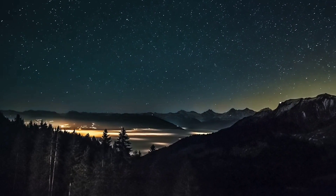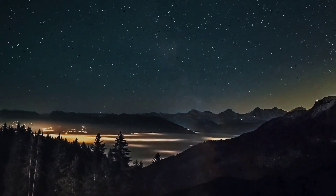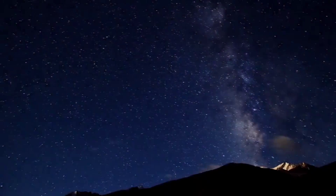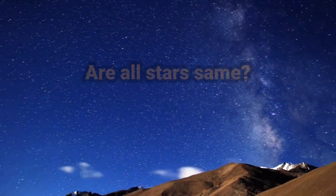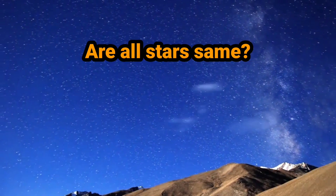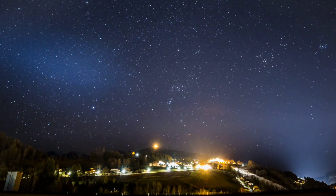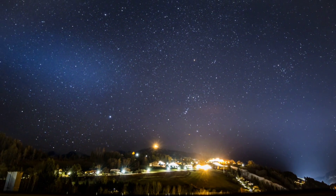Imagine you are standing under a night sky. What do you see? You will see millions and millions of stars. But have you ever wondered whether all these stars are the same? The simple answer is no. With the exception of the sun, stars are all so far away from Earth that they appear as pinpoints of twinkling light to us.